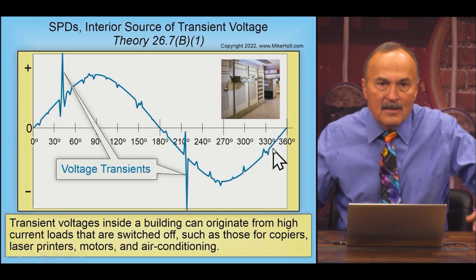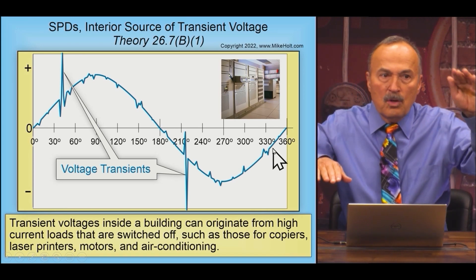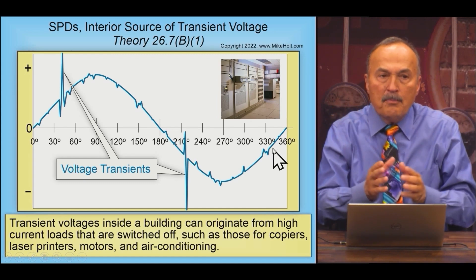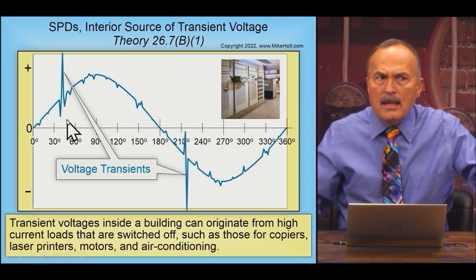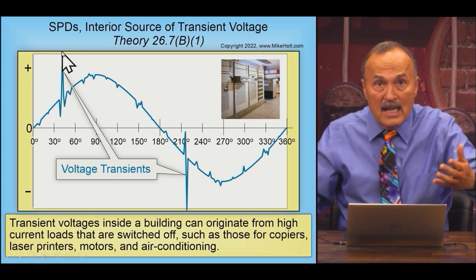In the real world, things are constantly turning on and off with loads coming on. If you capture this and set a threshold, you can find out why equipment gets wiped out — you can see a dip and then all of a sudden a transient, and this is originating inside the building.